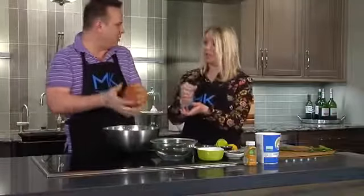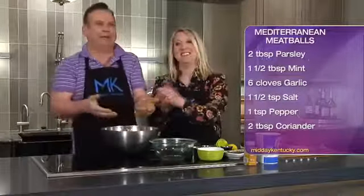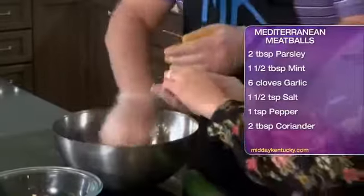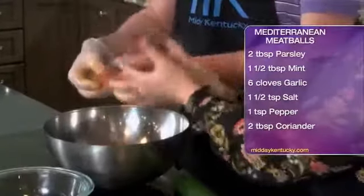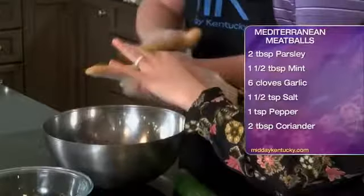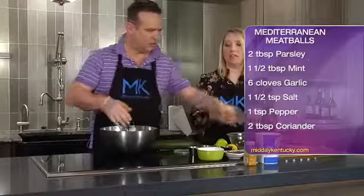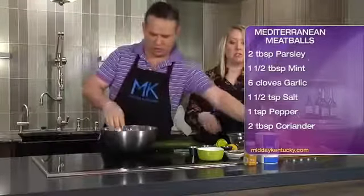Now you can just take it and roll it into small meatballs. This is going to be a snack, so we're just going to tighten and roll them so we have these meatballs. These are going to go in the oven, so we'll put those on a tray. Then I'm going to make the Greek yogurt tzatziki sauce.